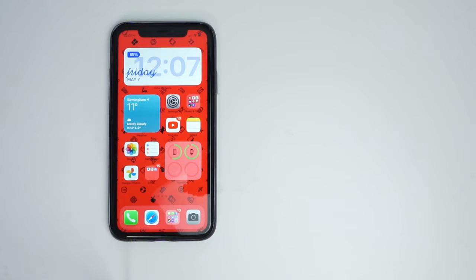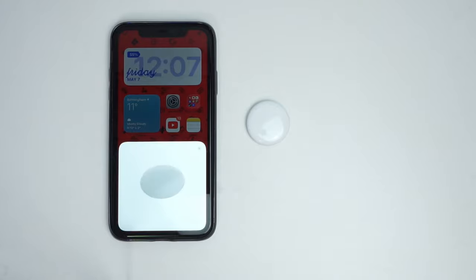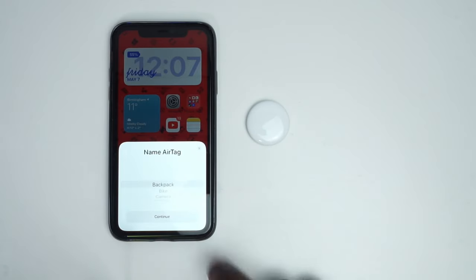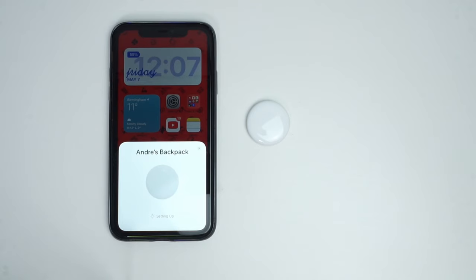Installation should be as easy as putting the AirTag next to your iPhone, and thanks to the ultra-wideband technology within the AirTag, this is possible. You are also able to add devices within the Find My app. You start by naming your AirTag either by location to where you'll be attaching it or giving it a custom name. Once you've done this, it will begin to register the device to your Find My network.